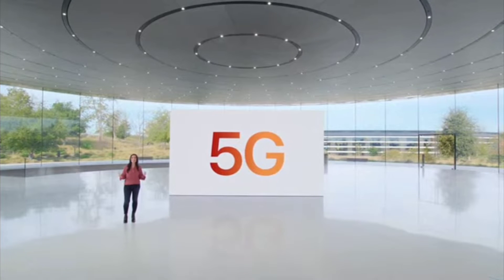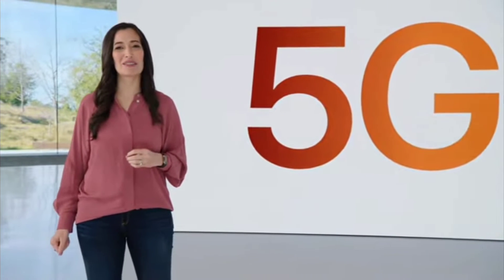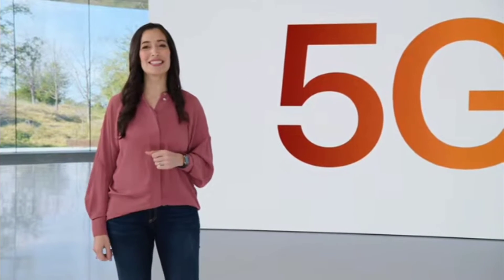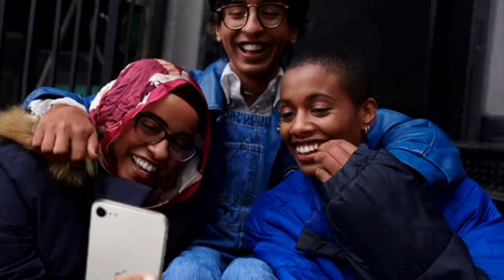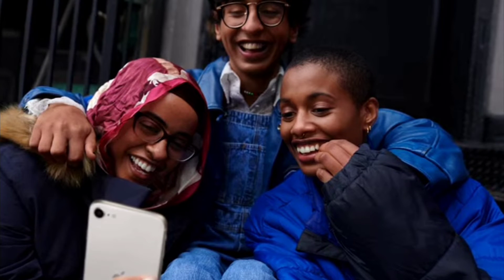iPhone SE can take advantage of the latest generation of technology. You get super-fast downloads and uploads, lower latency, and better experiences in more places — like seeing family with higher-quality video calls even when you aren't on Wi-Fi.